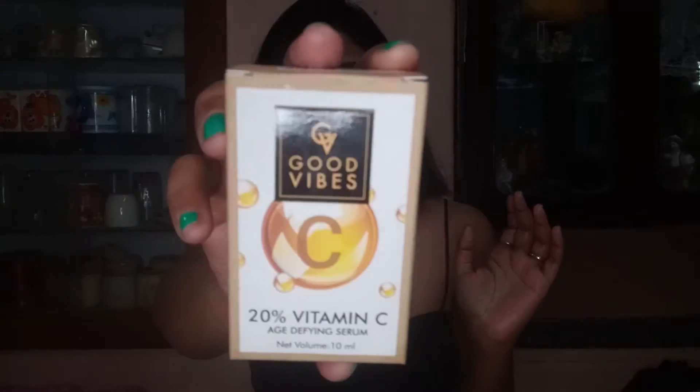I forgot to mention a skincare product — the Good Vibes Vitamin C Ageless Serum. I love this serum so much that before finishing one bottle I order 4 to 5 more. I've used a lot of serums but this is one of the most popular ones. Vitamin C is the great thing about it. The price is ₹225, and if you buy from Purplle you get almost 10% discount regardless of the season, and even more during festive sales.